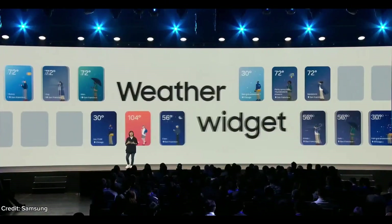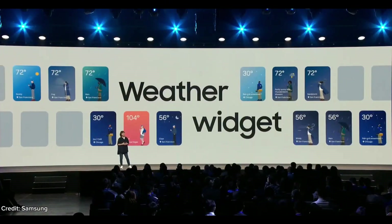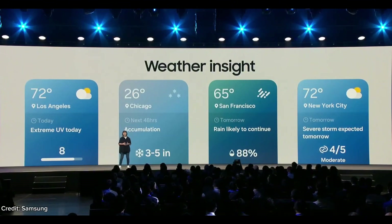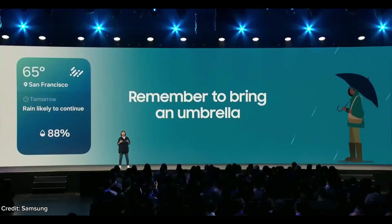We are also bringing these visual updates to our widgets, starting with the weather. Our weather widget not only tells you what it's like outside right now, but shares easy-to-read tips and forecasts too. So if it's really windy outside, it will show you the wind chill temperature, and if it's going to rain tomorrow afternoon, it will let you know in advance so you can remember to bring an umbrella.